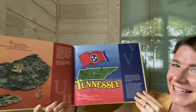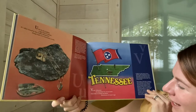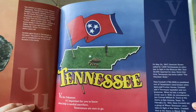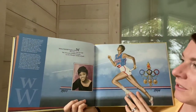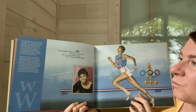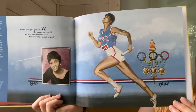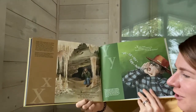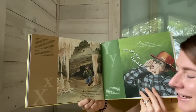V is for Volunteer. It's important for you to know — when help is needed anywhere, Tennesseans are sure to go. Wilma Rudolph begins with W. Her story must be told. She overcame childhood polio to win Olympic medals of gold. X can be for Xanadu Cave, a dark place we all agree. The cave fish there do not have eyes because they do not need to see.